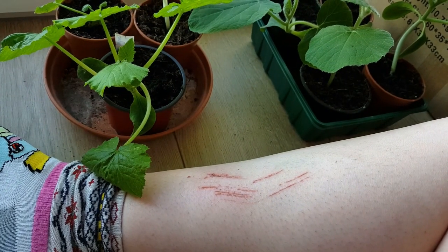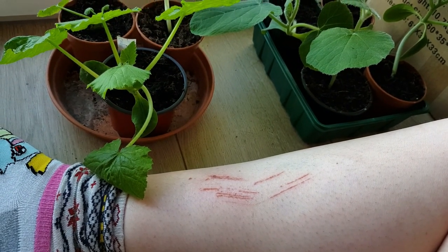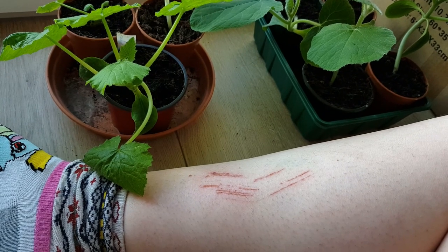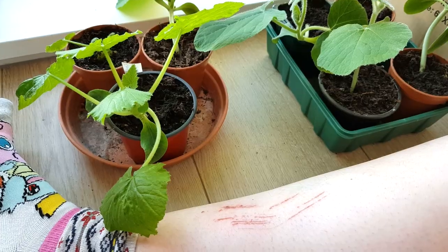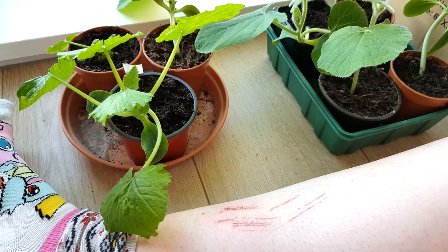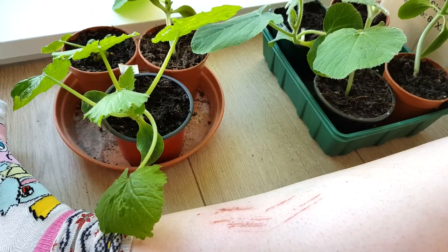And this is why you should always check that there aren't tools in the middle of your path. Apologies for my pasty, stubbly leg. At least I'm not showing you the horrific bruises on my other leg, so that's something.